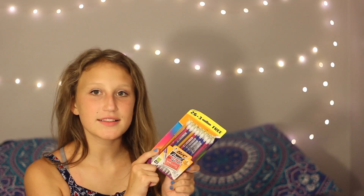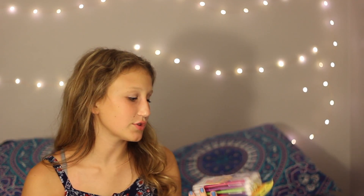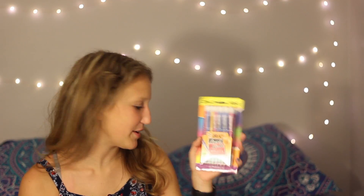Next I just got some pencils. These are the Bic mechanical pencils — the 26 or 29 count because there are bonus ones — the mechanical ones that like everybody uses, but I just love these pencils, these are my favorites.